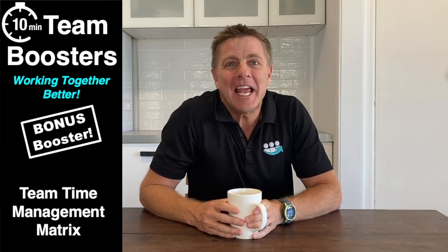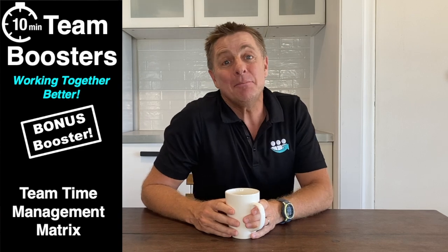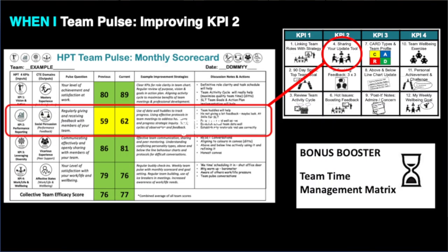Hey everyone, welcome back to another 10-minute Team Booster Working Together Better. Today we're looking at the team time management matrix. This is a great exercise to do if on your monthly Pulse scorecard your KPI 2 performance reporting is slipping a little bit, or when you're just under the pump and things are starting to slip across the team.